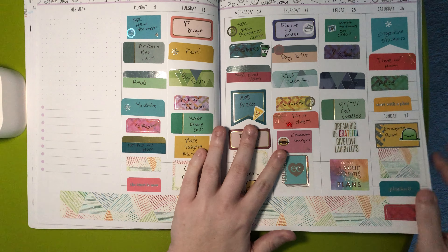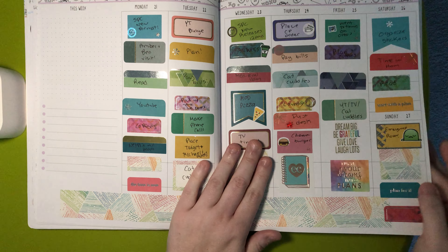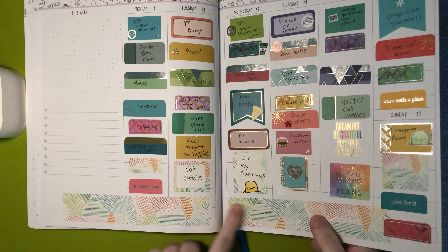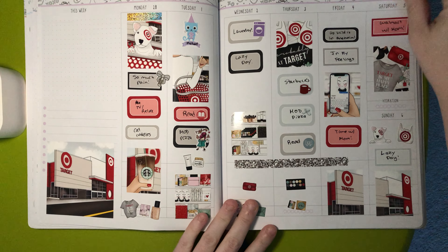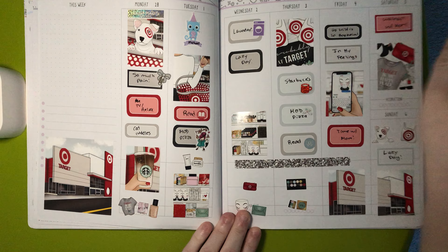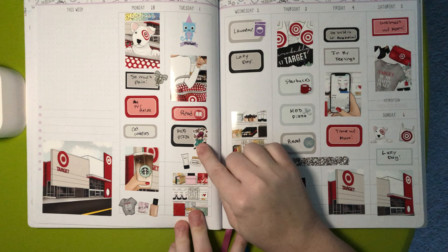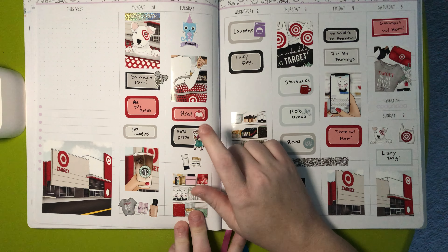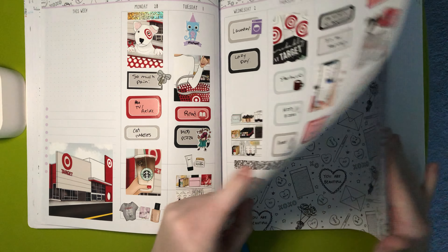We have some Erin Condren over here too. All the labels are Erin Condren, just some functional icons from other shops. We have some SPC. And then the washi is also Erin Condren. Then we have this older kit from a shop I no longer shop from. And then I used that cat sticker to mark a birthday — this was on a sampler that I had. I think it's from Columbus Road Prince, but I'm not positive, so don't quote me on that. And then the February coloring page.